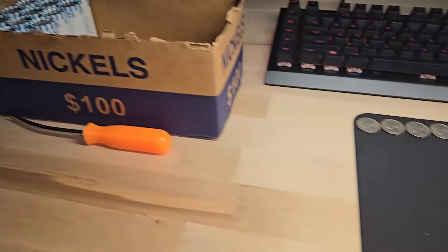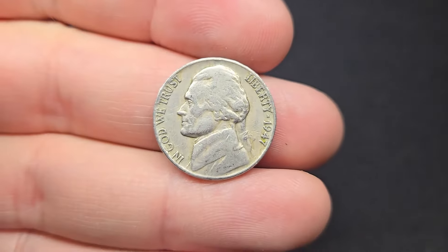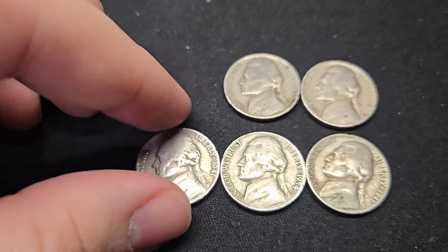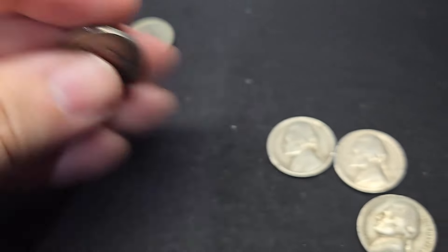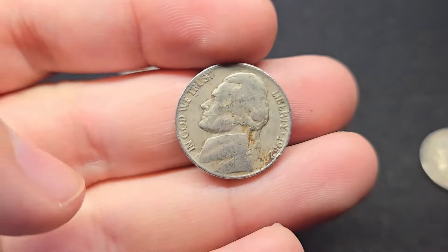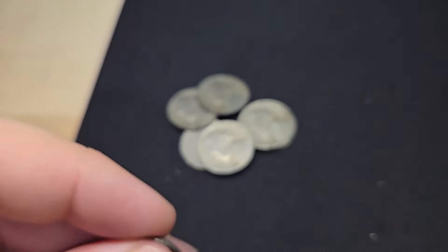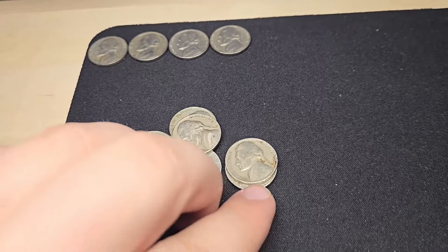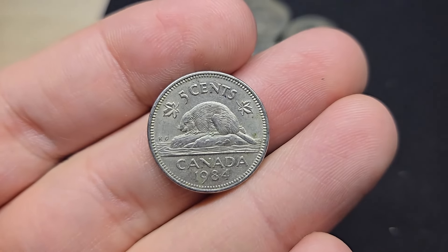Just giving a little update — I'm on roll number 35. I've gone through quite a few more rolls and got a few more oldies, no buffaloes or war nickels, but got a 1947 Philly, a 1941 Philly, a 1954 Philadelphia, a 1941 Denver, a 1952 Philly, and a 1947 Philly. A lot of 40s and 50s nickels, nothing too exciting. And one Canadian, 1984. Let's keep on diggin'.